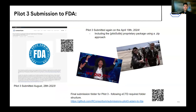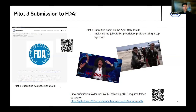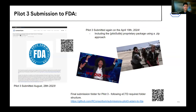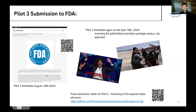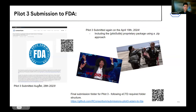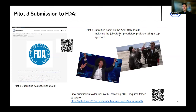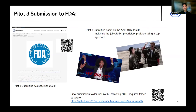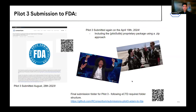We were able to submit this package on August 28, 2023. We received feedback from the FDA, corrected issues, updated the Pilot 3 package, and resubmitted on April 19, 2024 — using the method of the proprietary package submitted as a zip file. The FDA confirmed they were able to run this approach, which is great news and represents a new way of submitting open source work.